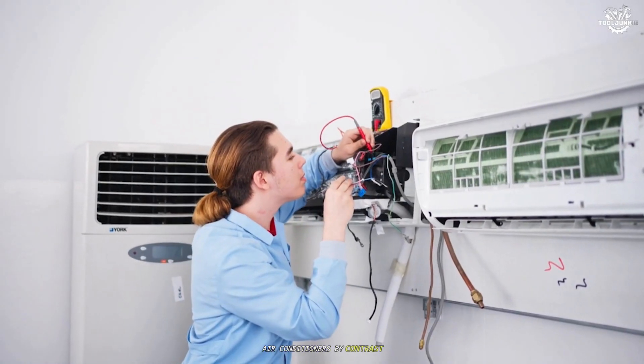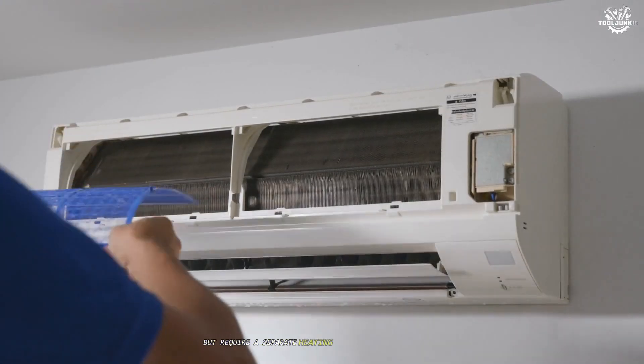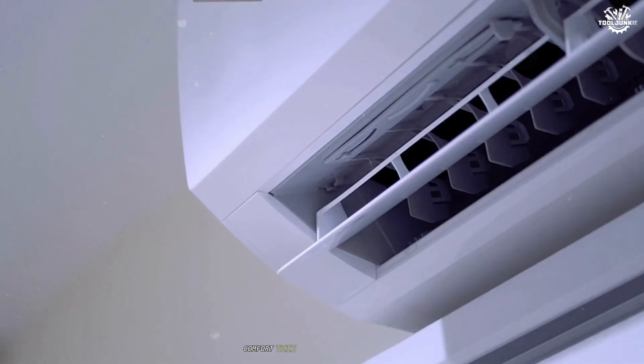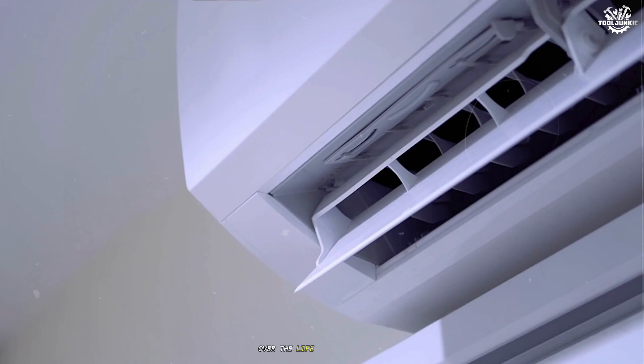Air conditioners, by contrast, are less expensive to install initially, but require a separate heating system — such as a furnace — for year-round comfort. This means higher total costs when considering both purchase and maintenance over the life of the equipment.